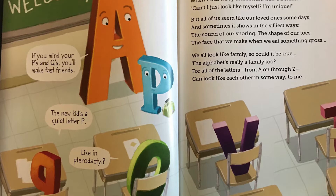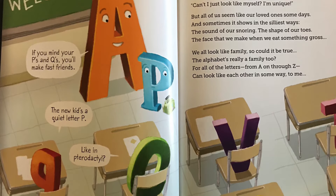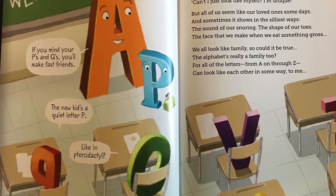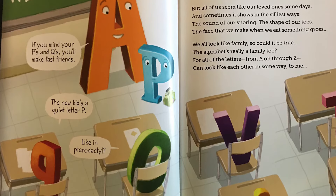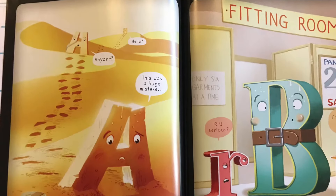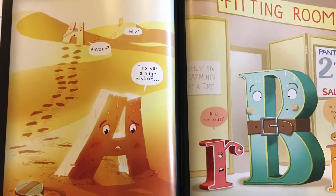Welcome! If you mind your P's and Q's, you'll make fast friends. The new kid's a quiet little P. Like in Pterodactyl? Hello? Anyone? This was a huge mistake.